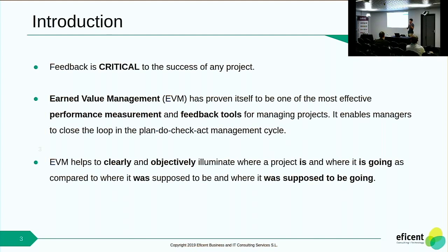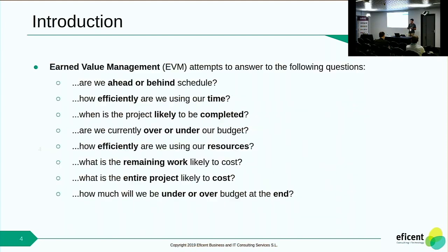EVM basically tries to show you where the project is, where the project is going compared to where it was supposed to be when you planned it. In this line, EVM tries to answer questions like: are we ahead or behind schedule? Are we above or under the budget that was planned? Or how efficiently are we using our resources? EVM tries to answer these questions with metrics that I will explain afterwards.